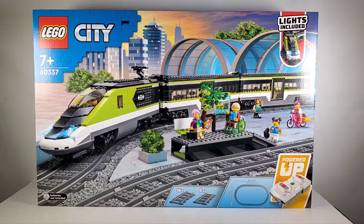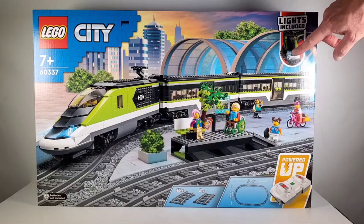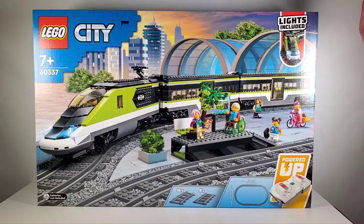Today we're going to take a look at a brand new set from LEGO — this is from their City line, set number 60337, the Passenger Train. This set has 764 pieces and retails for $180. It is on the pricier side, but that's because these train sets always have a lot of electronics. It does have some lights included on the front, which is really cool — the last train set didn't have that.